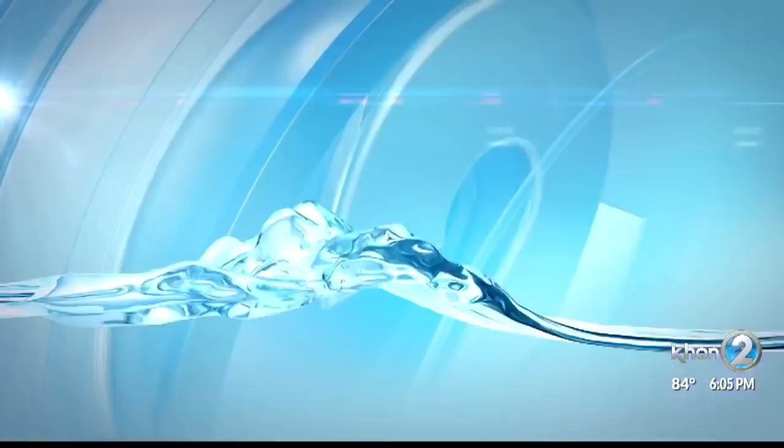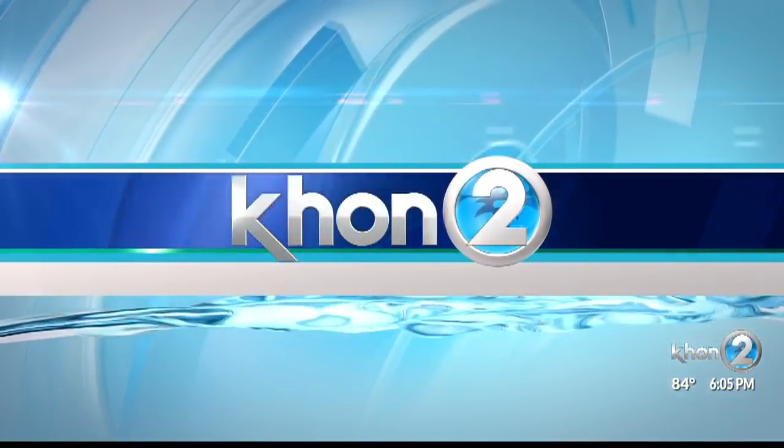Another problem at Pearl Harbor. Boat tours to the USS Arizona Memorial will be suspended for at least one week while crews try to fix a sinking pier. Bridget Namata is now with more.